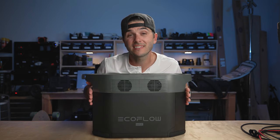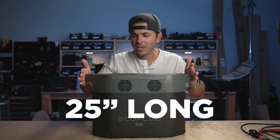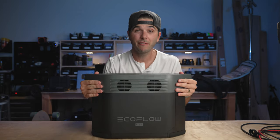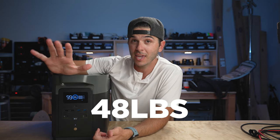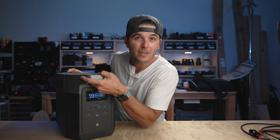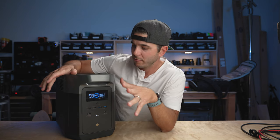Reason number eight: the size. This thing is 25 inches long, 11.2 inches wide, and only 16.4 inches tall, so it'll fit really nicely into the bench seat of our van build. The whole unit is only 48 pounds. If you need to pull it out of your van, RV, or overland setup to charge it inside somewhere or take it in for the night, 48 pounds with two big handles is actually not that heavy for a unit with 2016 watt-hours.